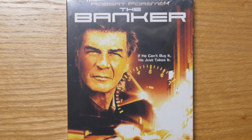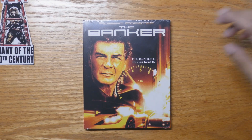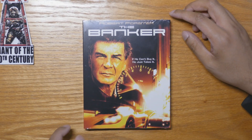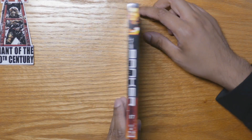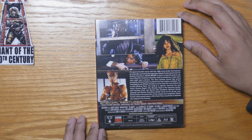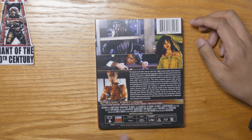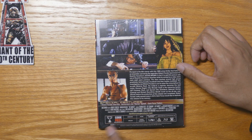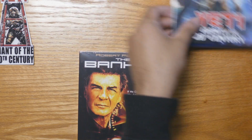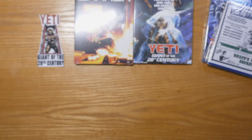This is a Robert Forster movie called The Banker — the tagline is 'If he can't buy it, he just takes it.' It's number 17 in the Dark Force lineup. Special features include a Joe Maniacs vinyl and trailers from Dark Force. This one is also a collaboration between Dark Force and Code Red, all region, rated R.